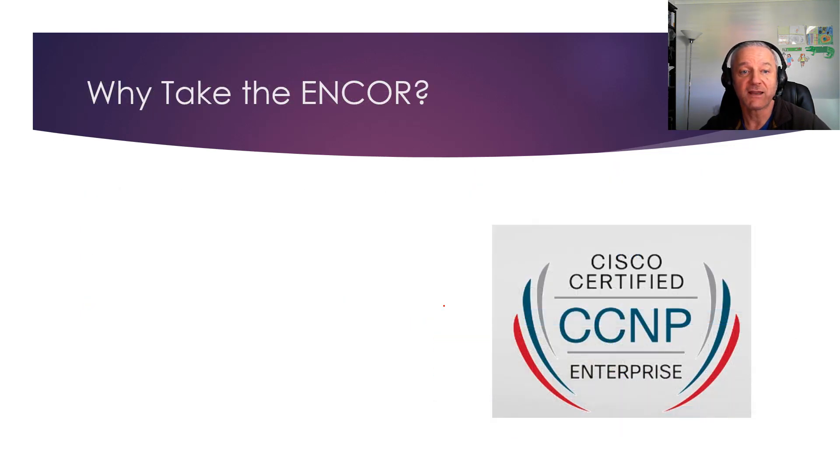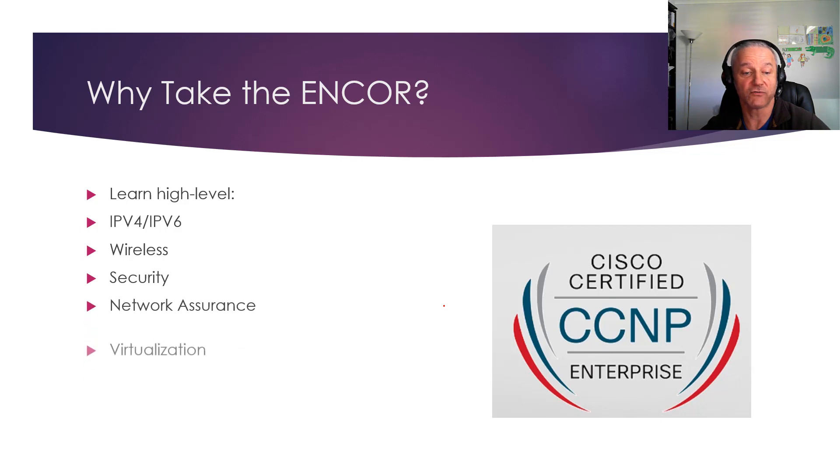Why would you take the ENCORE? You're going to learn a lot of high-level material to a very good level, because this is essentially CCIE prep. Topics include IPv4 and IPv6 addressing, routing, wireless to a high level, security, network assurance, and virtualization — all relevant to today's networks. It's all changing, and Cisco have made some big changes as well.